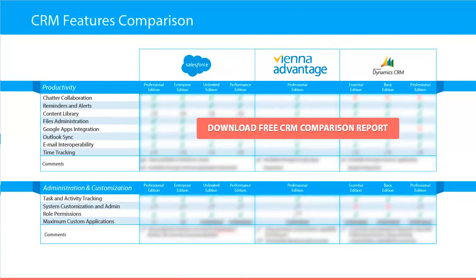Next we compare productivity features. In this category you will find which CRM software provides chats, chatter collaboration, reminders and alerts, content library, files administration, Google apps integration, Outlook synchronization, email interoperability, and time tracking.